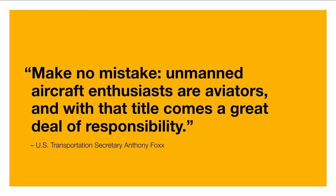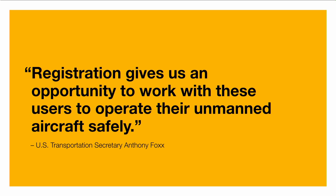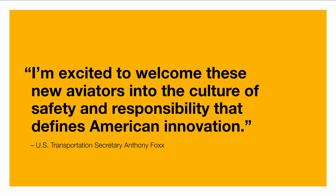U.S. Transportation Secretary Anthony Fox said, 'Make no mistake, unmanned aircraft enthusiasts are aviators and with that title comes a great deal of responsibility.' He added that registration gives an opportunity to work with users to operate their unmanned aircraft safely. The FAA is focusing on getting these devices registered due to incidents of people flying unsafely. They want to have a registration so that people operating unsafely can be located in the event of a crash and so they can use this database to put out educational programs to improve overall safety.